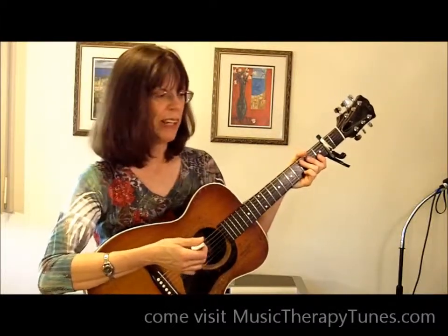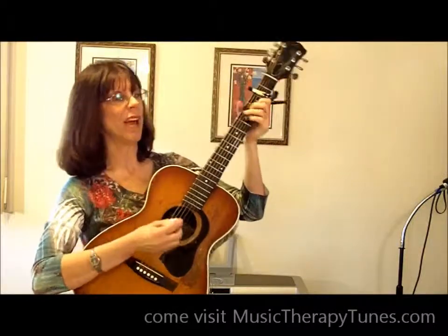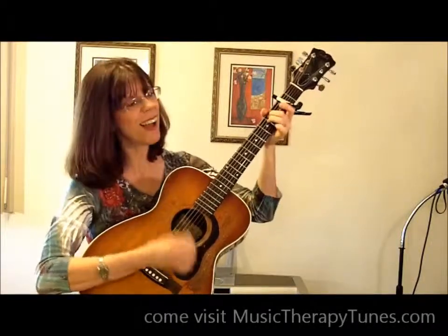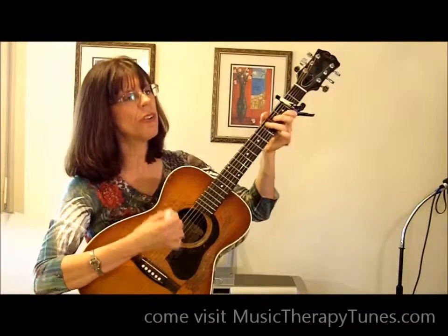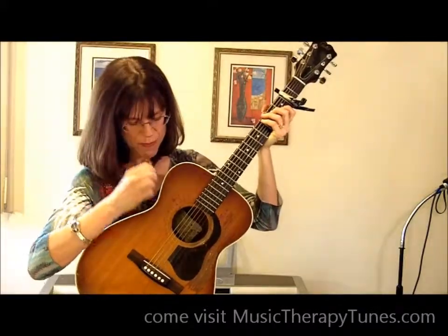Now, that's not necessarily a little kid's song, but here's an example of slowing it down. My new thing this year is to try to keep that basic beat right on the guitar.